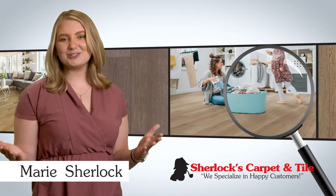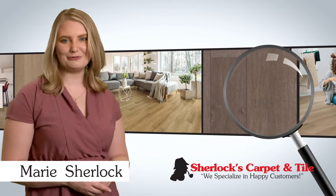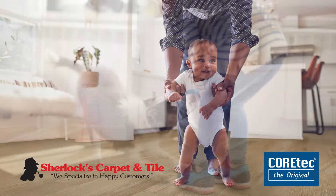Hi, I'm Marie. Here at Sherlock's Carpet and Tile, we take the mystery out of shopping for waterproof flooring. COREtec floors combine stunning style with 100% waterproof, kid-proof, and pet-proof durability.